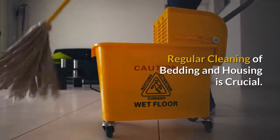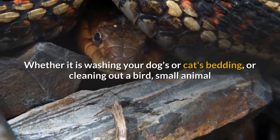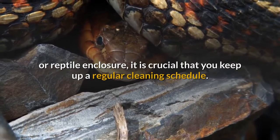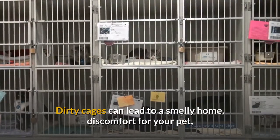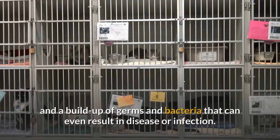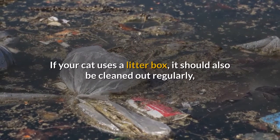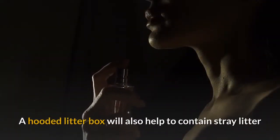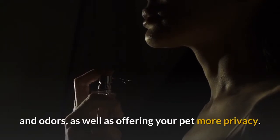Regular cleaning of bedding and housing is crucial. Whether it is washing your dog's or cat's bedding, or cleaning out a bird, small animal, or reptile enclosure, it is crucial that you keep up a regular cleaning schedule. Dirty cages can lead to a smelly home, discomfort for your pet, and a buildup of germs and bacteria that can even result in disease or infection. If your cat uses a litter box, it should also be cleaned out regularly, and the quality of the litter you use can make a big difference. A hooded litter box will also help to contain stray litter and odors, as well as offering your pet more privacy.